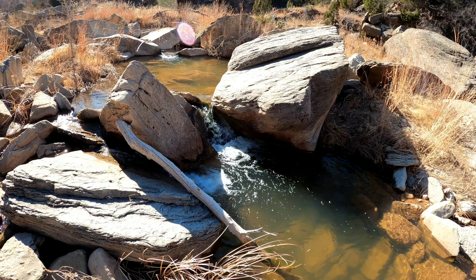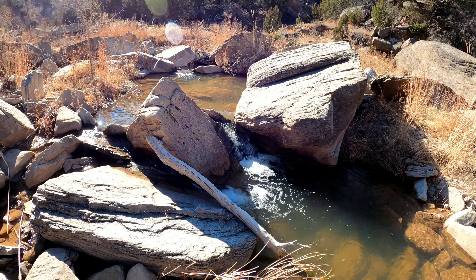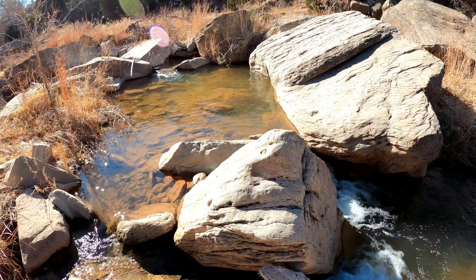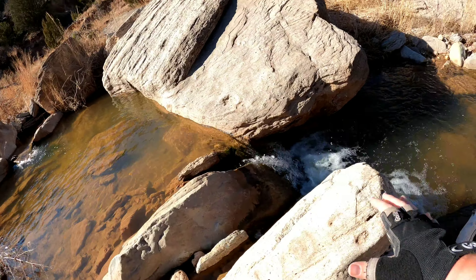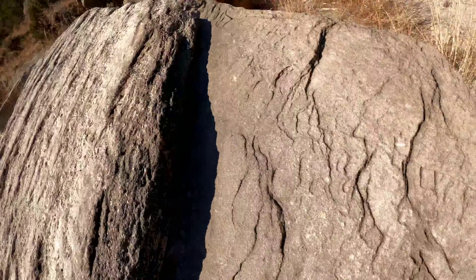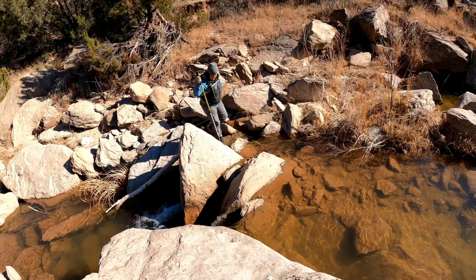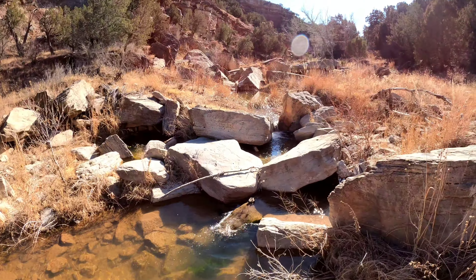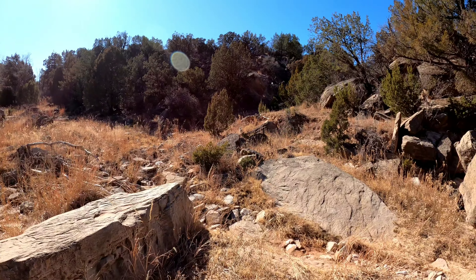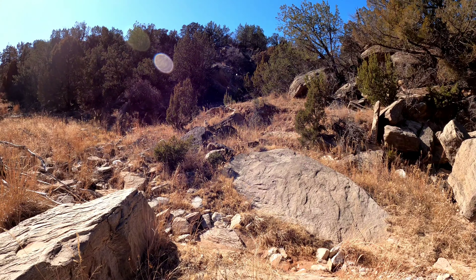Waterfall! This falls is literally right around that corner. We're going up — this is where the next slot canyon is.